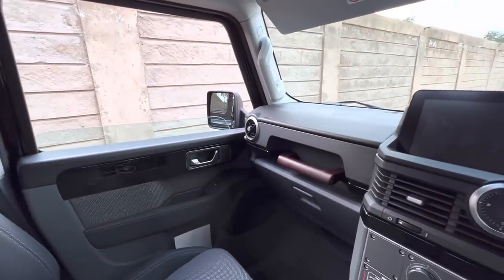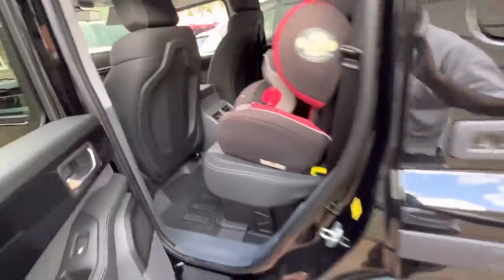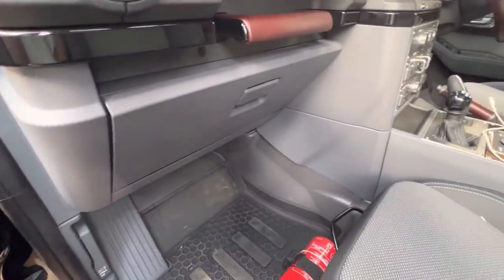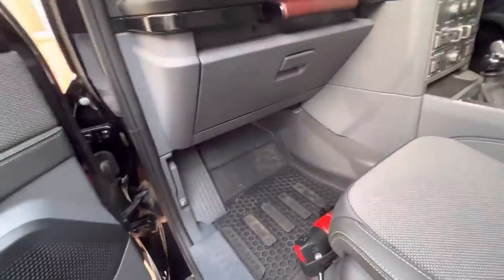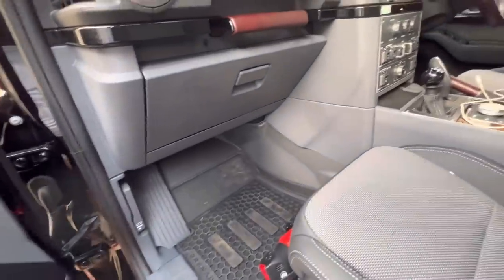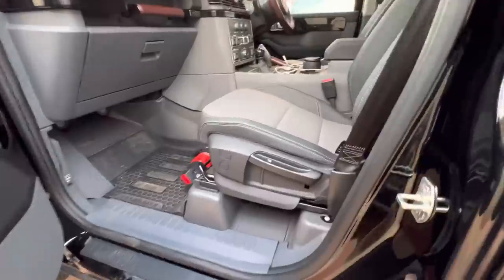One thing I don't like: if you want to pop the hood, you have to go to the passenger side — it's a two-pull release, which is great, but I find that incredibly inconvenient if you're the only one in the car and you want to add wiper fluid or check something. I get that you don't need to check engine oil because it's all monitored on the screen, but it's still not smart to have the bonnet release over there.